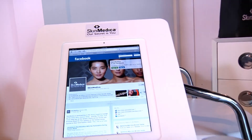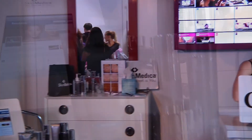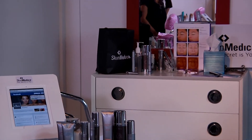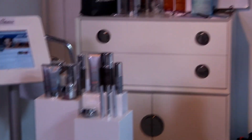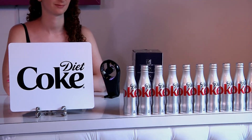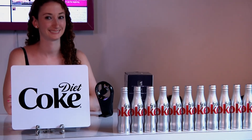You can test out SkinMedica products — the newest in skincare and anti-aging — with a skincare consultation and express facial. And last but not least, accessorize your thirst with Diet Coke. And that's the Allure lounge — we hope to see you soon.